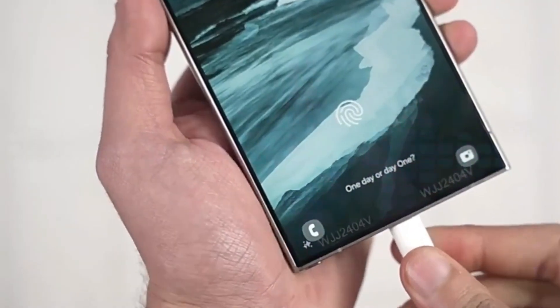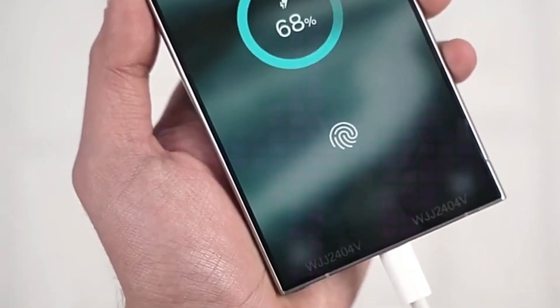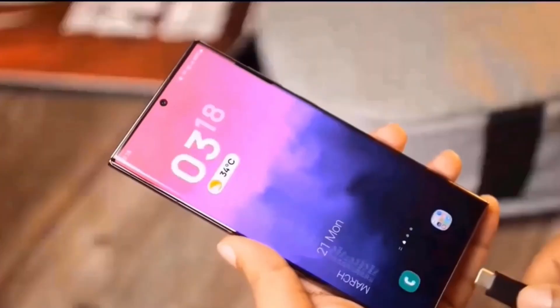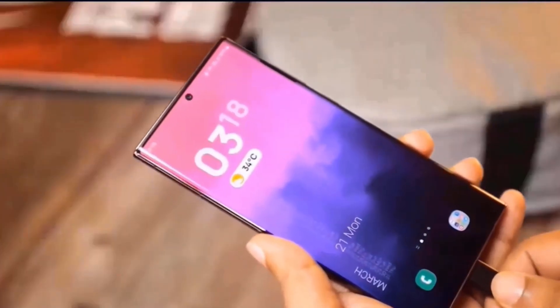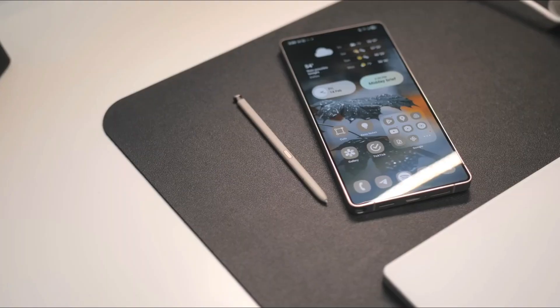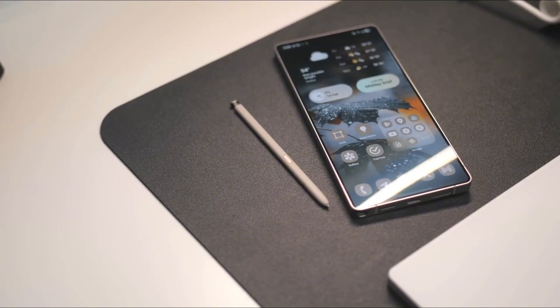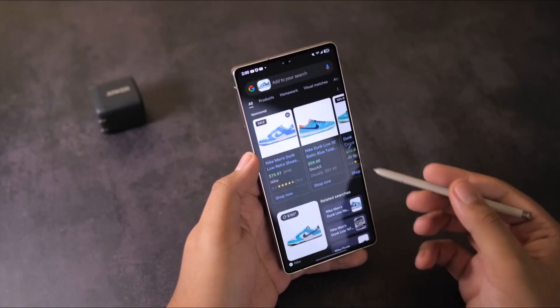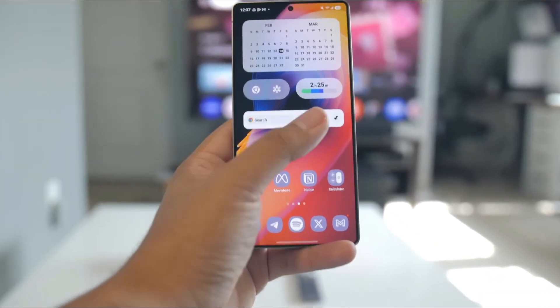Speaking of detail, the charging animation now matches Samsung's minimalist system design. Instead of the old circular animation, you get a smooth, glowing bar that appears whether your screen is on or off. It's sleek, futuristic, and honestly just fun to watch. It's these polished visual cues that subtly elevate your overall user experience without you even realizing it.